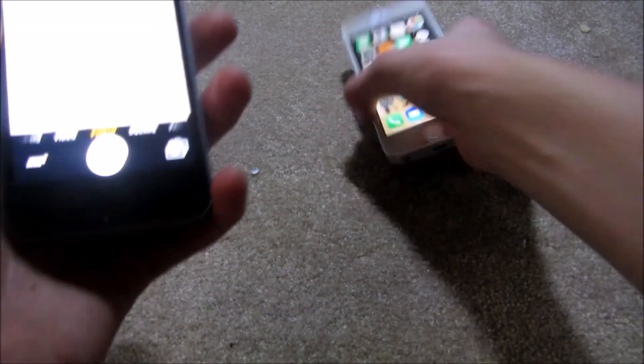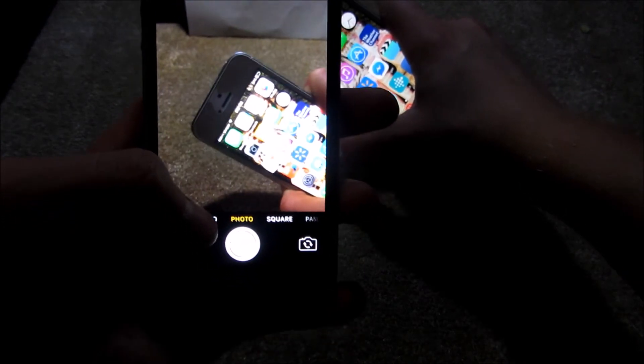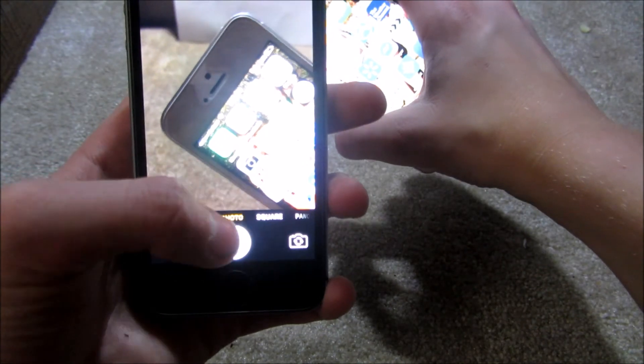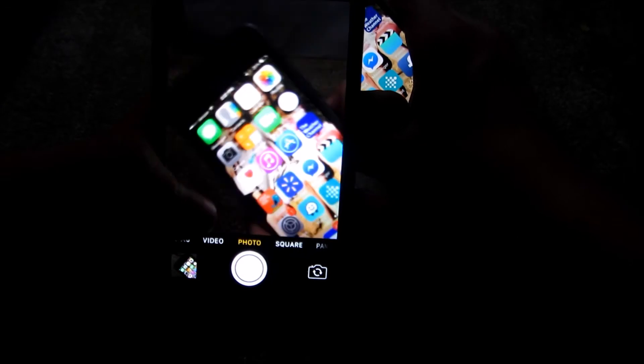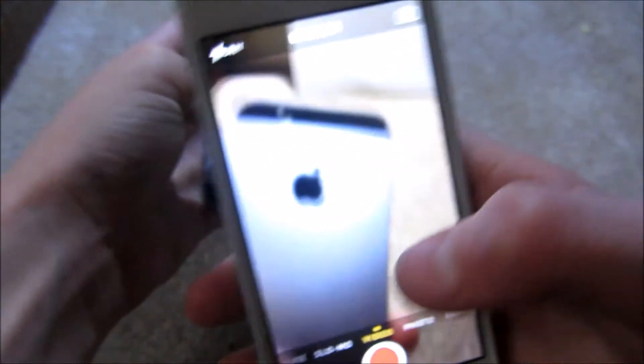Now we're gonna test the Touch ID — I'm pretty sure the SE went faster. Next, we're gonna test the camera out. This is the SE — I'm gonna hold this up. Here's the picture I just took. Here's the 5s — my bad, I said 4s.